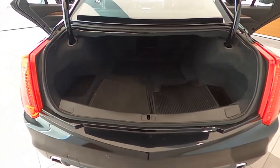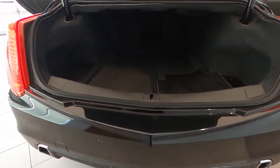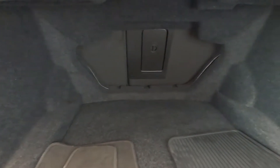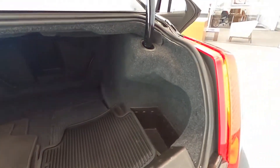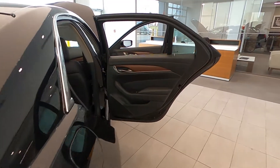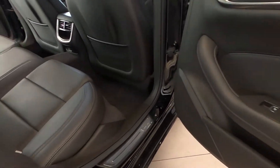Cadillac certified vehicles come with roadside assistance and a limited warranty for 72 months. Please speak with one of our consultants for complete details. Call us today at 847-984-1433 to schedule a private or virtual presentation of this amazing ExtraClean Cadillac CTS certified.